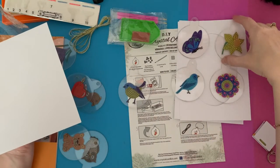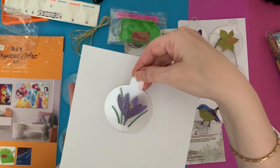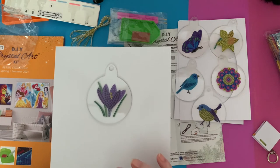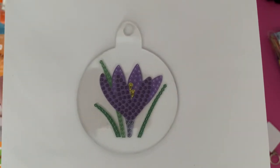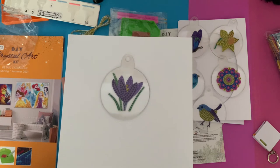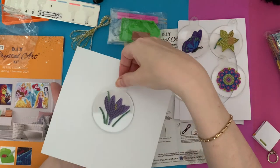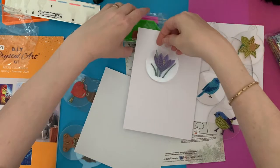Then we've got the crocus as well, which is really pretty. Crocuses don't last very long in our garden - the birds just come and tip their heads off as soon as we get them. Let me just show you a close look - sorry it's a bit glary. I will have to invest in some lighting, but we'll see how we go. That's really, really pretty - a purply color that one.